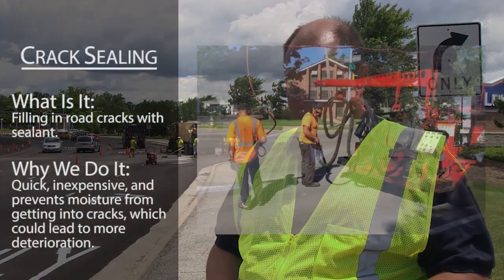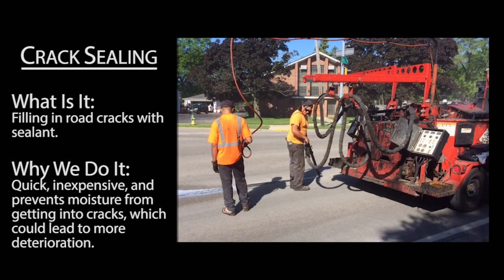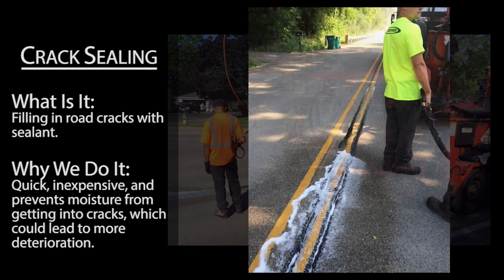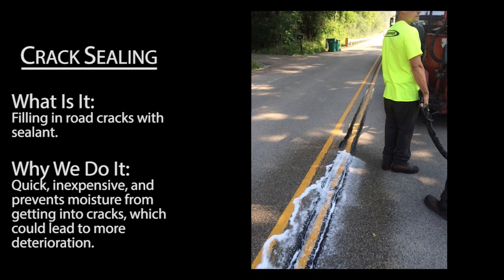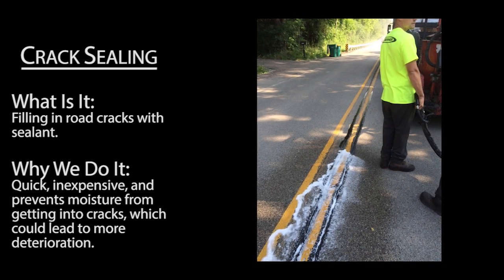Low-cost crack sealing prevents moisture from getting into the pavement, which can lead to deterioration. Typically at around three years into a pavement's life, we crack seal at the working joints and pavement seams.